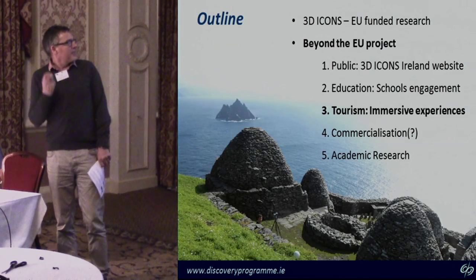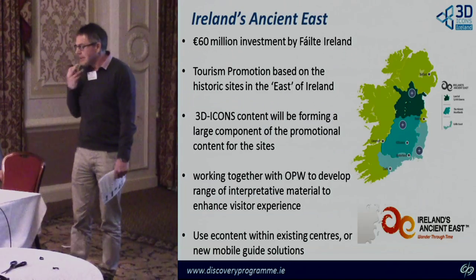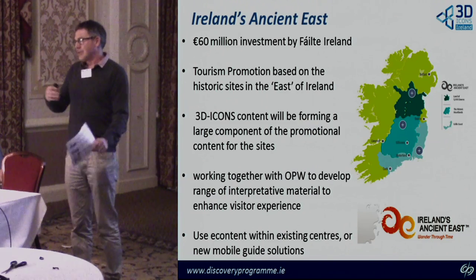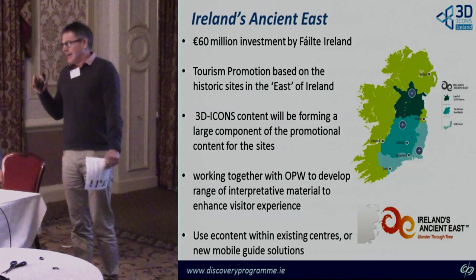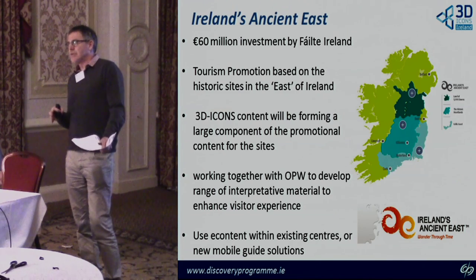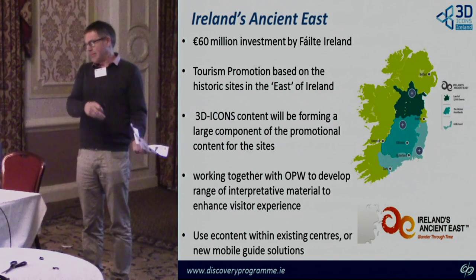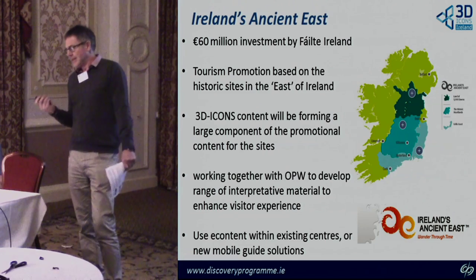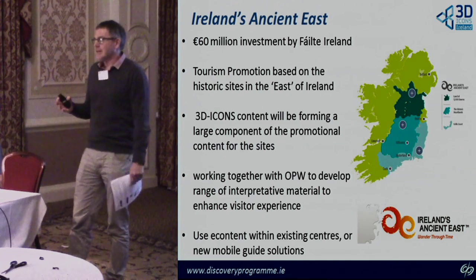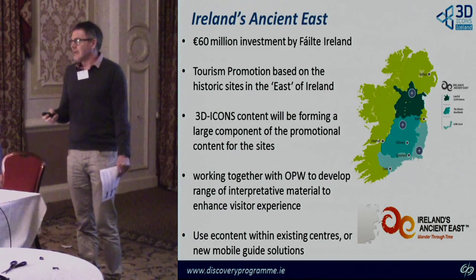Moving on — the next level of interest we had was in tourism, particularly the idea of immersive experiences. Ireland is always trying to push the cultural element as a tourism driver, which is very important to economic recovery. The government has just launched a new initiative called Ireland's Ancient East, following on from the very successful Wild Atlantic Way promotion, which was based on the natural environment of the west coast. Ireland's Ancient East promotes tourism based on heritage sites of the east of Ireland, which happen to be quite well represented in the 3D Icons catalogue we've built.